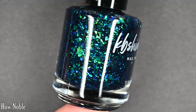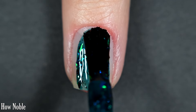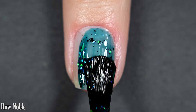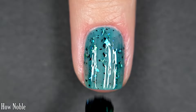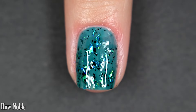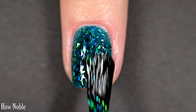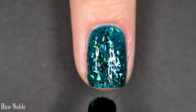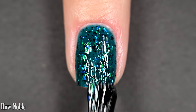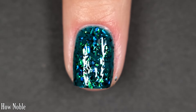Up next we have How Noble. This one is the same effect as Get Your Knit Together but in a turquoise base, and it's got black and green shimmer, green flakes, as well as iridescent flakes. This one is a little bit more evenly opaque on the first coat, so I was happy with two coats, though I think I would have preferred a third. Just like the last one, it dries with some texture so you'll want top coat, but removal will be easy. There are two coats of How Noble.